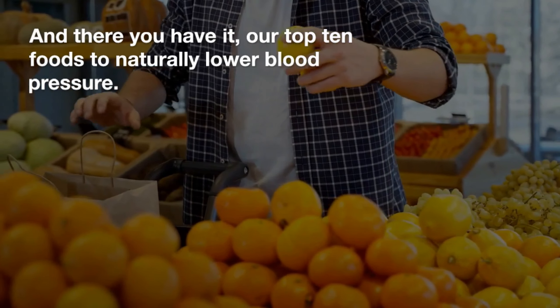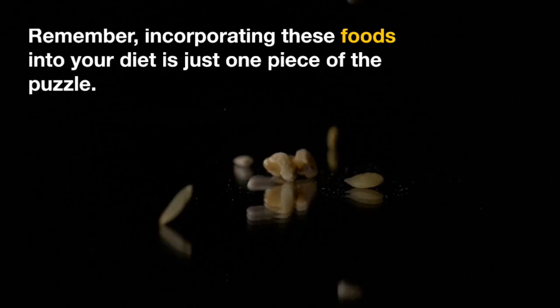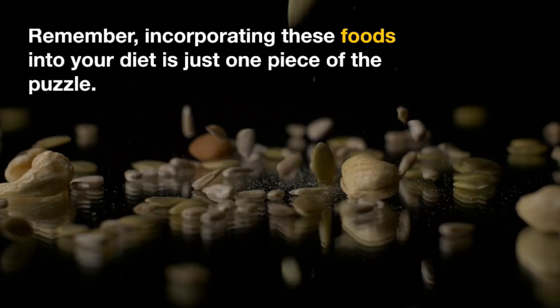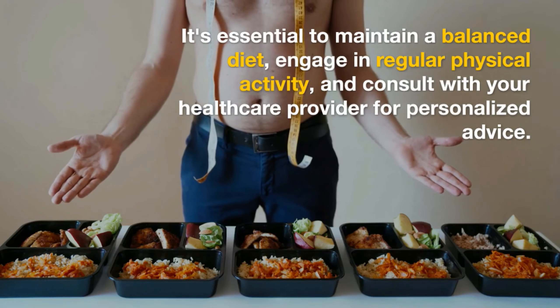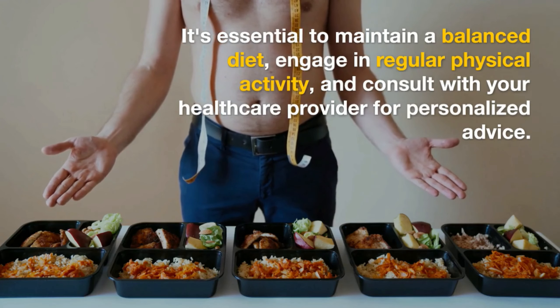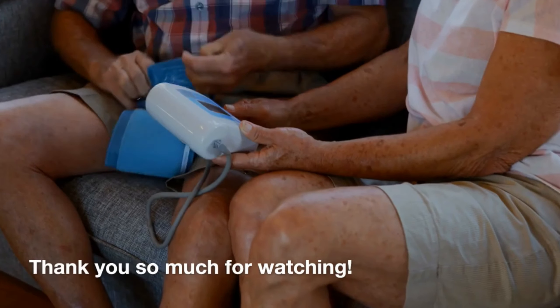And there you have it — our top 10 foods to naturally lower blood pressure. Remember, incorporating these foods into your diet is just one piece of the puzzle. It's essential to maintain a balanced diet, engage in regular physical activity, and consult with your healthcare provider for personalized advice.